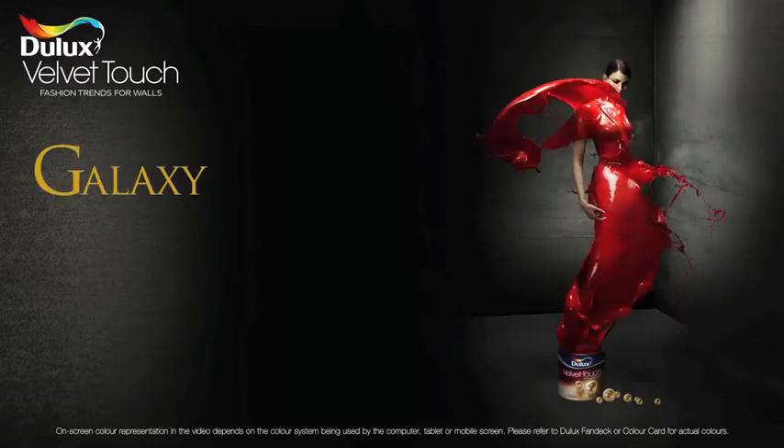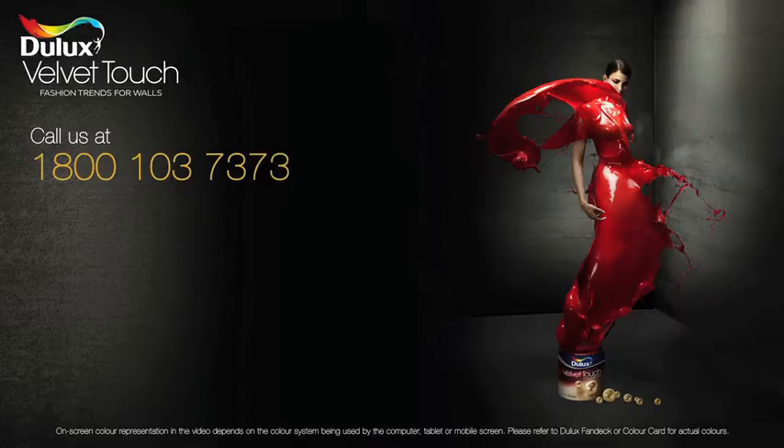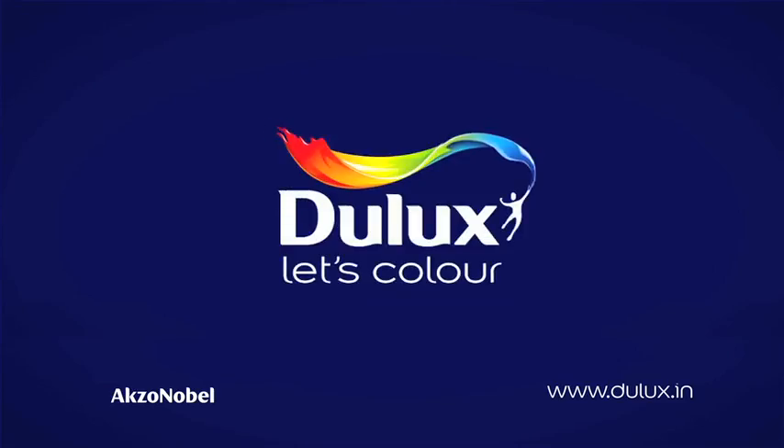To get Galaxy in your homes, call the Dulux store free number 1-800-103-7373, or for more information log on to Dulux.in. Dulux.